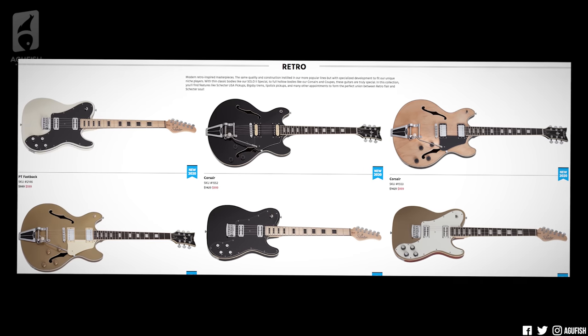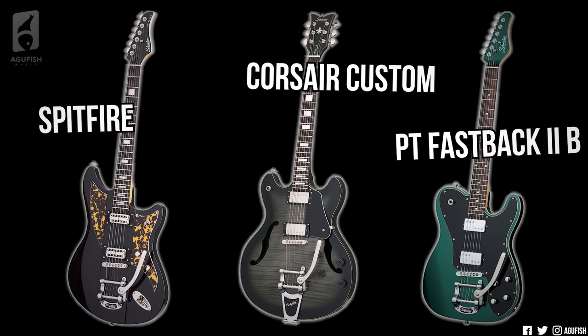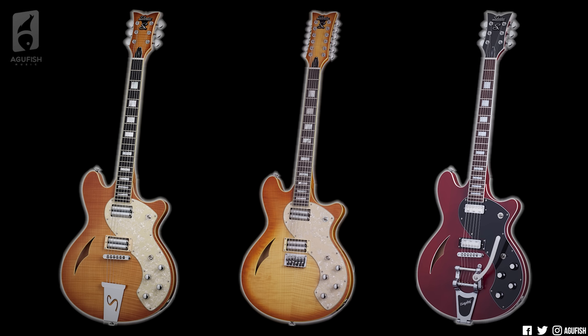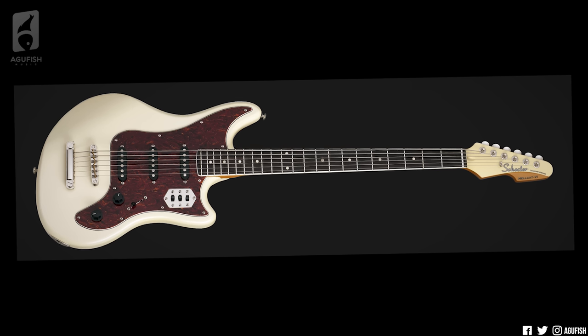Did you know that Schecter did hollow bodies with the Corsairs and the Coupe? Until very recently, I did not. They also make this crazy offset thing called the Spitfire. They use Bigsbys quite regularly — they've got one on the Spitfire, a Corsair Custom, and a PT Fastback 2, which is like a T-style guitar with a forearm bevel. They've got the semi-hollow TS with lipstick pickups, a 12-string version and a Bigsby version too. Then the Art Deco-inspired Ultra 3s. I'm looking at guitars online all the time, and I had no idea that these were a thing until very recently. They're obviously most well-known for their metal guitars, and that makes up the main bulk of their current production lineup, but that's not even close to all that they do. For a relatively large and well-known brand, a lot of their models really fly under the radar.